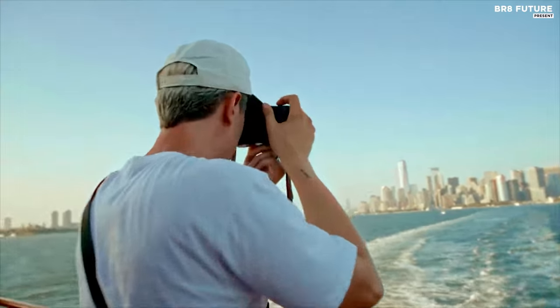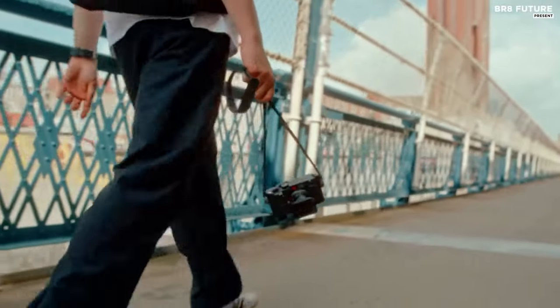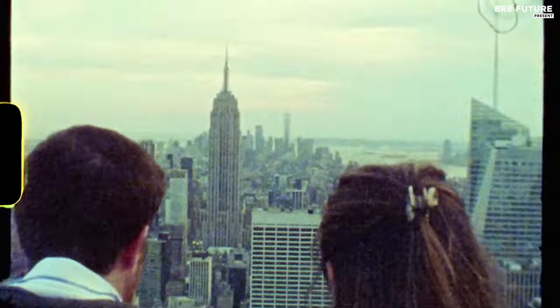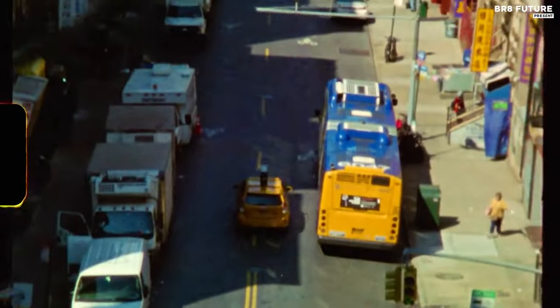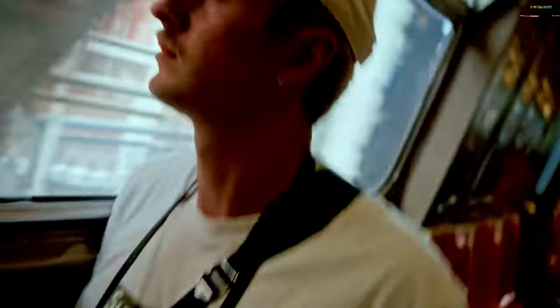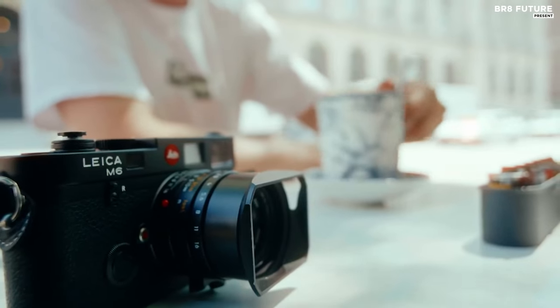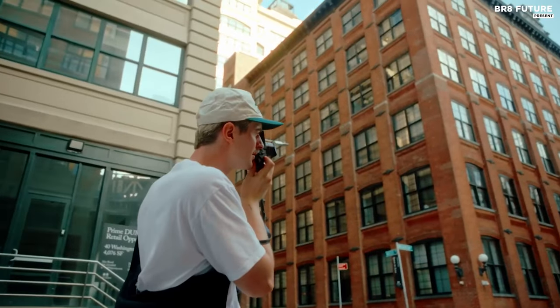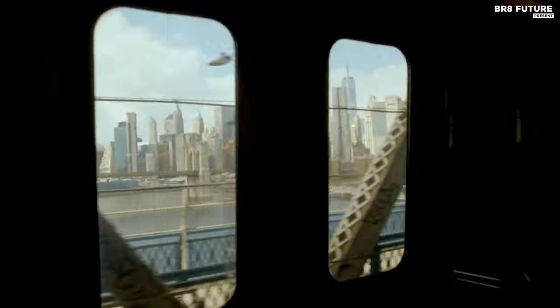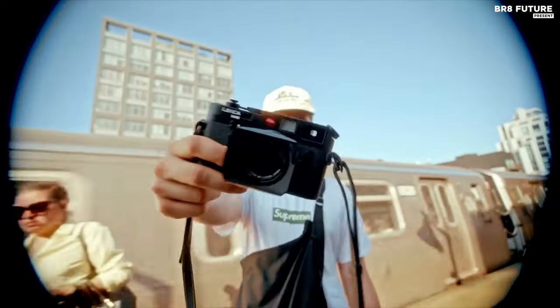The solid brass top plate, kissed by abrasion-resistant black lacquer, tells tales of countless streets traversed. A red dot logo whispers the legacy of innovation, and the M6-style packaging is a treasure chest holding photographic dreams. Compatible with Leica's M-range lenses, it's a canvas awaiting the strokes of visionaries. Icons like Bruce Gilden have found solace in its essence, and it stands poised to capture the narratives yet to unfold.